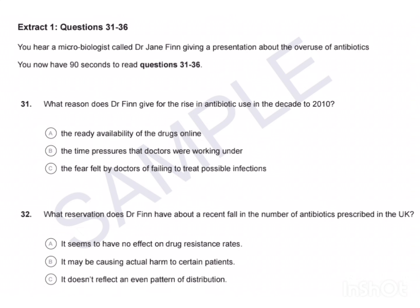That is the end of Part B. Now look at Part C. Part C. In this part of the test, you'll hear two different extracts. In each extract, you'll hear health professionals talking about aspects of their work. For questions 31 to 42, choose the answer A, B or C which fits best according to what you hear. Complete your answers as you listen. Now look at Extract 1. Extract 1, Questions 31 to 36. You hear a microbiologist called Dr. Jane Finn giving a presentation about the overuse of antibiotics. You now have 90 seconds to read questions 31 to 36.